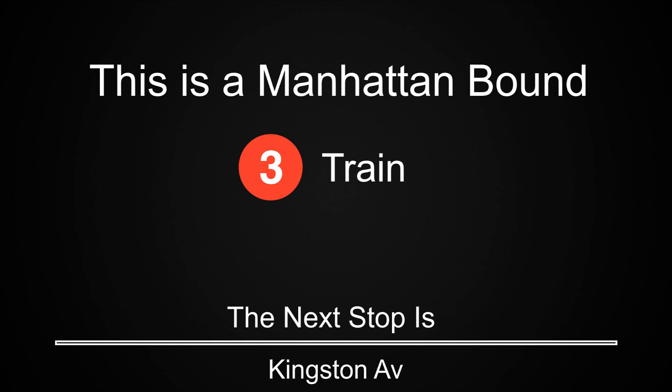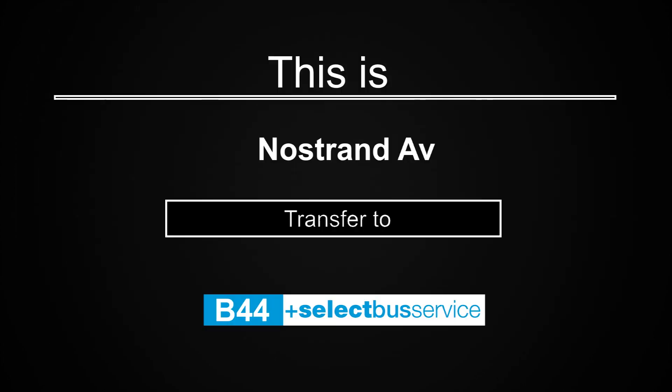This is a Manhattan-bound 3 train. The next stop is Kingston Avenue. This is a Manhattan-bound 3 train. The next stop is Nostrand Avenue. This is Nostrand Avenue. Transfer is available to the B-44 select bus service.